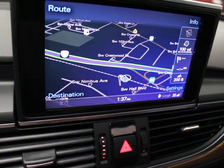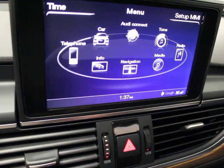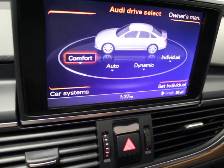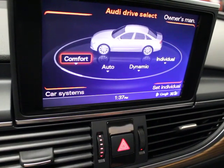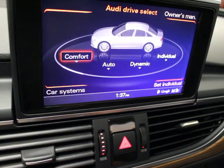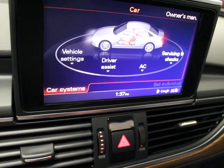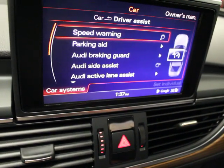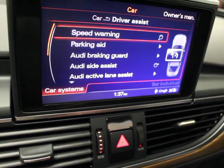Super nice navigation. If you go to the car menu, you have adaptive suspension — so you can set it to dynamic, auto, individual, or comfort mode. And then your systems include driver assist, speed warning, parking, side assist, blind spot — stuff like that. So that's nice.